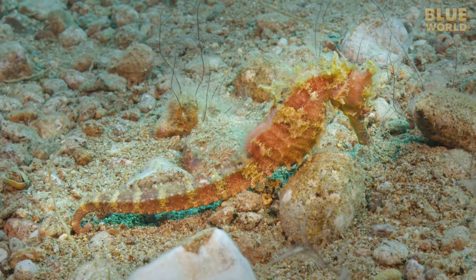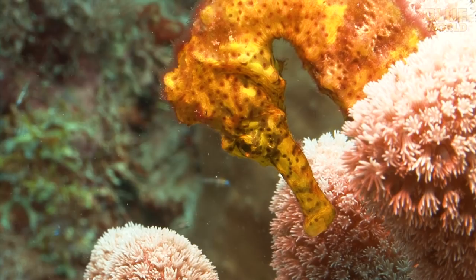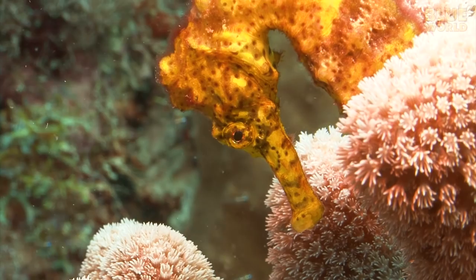Seahorses are part of a family of fish called Syngnathidae, which means fused jaws. This family of fish includes not only the seahorses, but similar fishes known as pipefish.